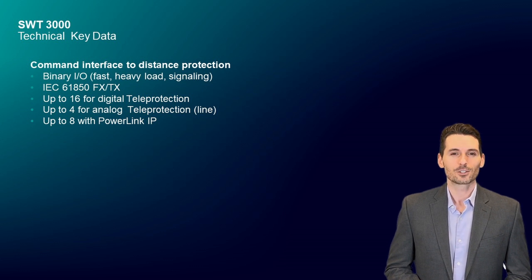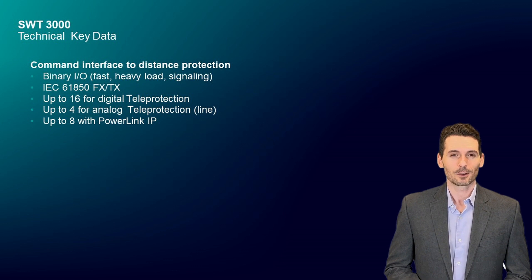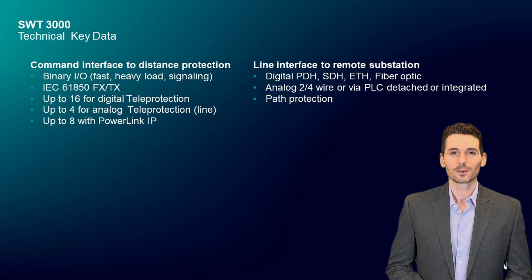Up to 16 unidirectional commands are supported while using digital transmission, 4 commands in analog transmission, and up to 8 commands while using the powerline carrier system PowerLink IP. Line interfaces to the remote device are available digital, analog, or via PLC.